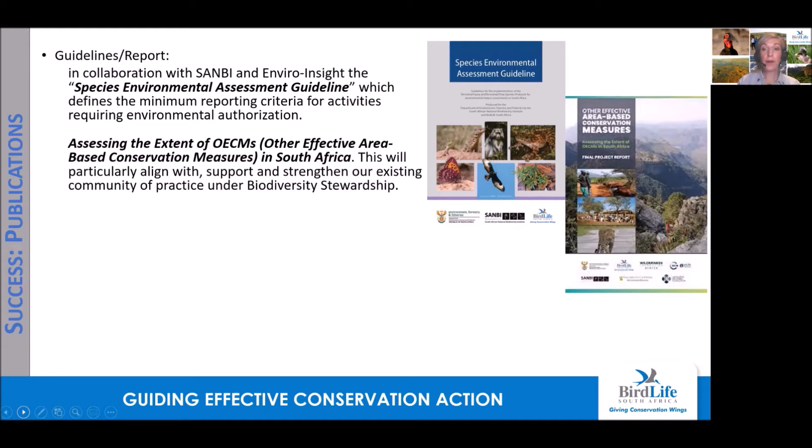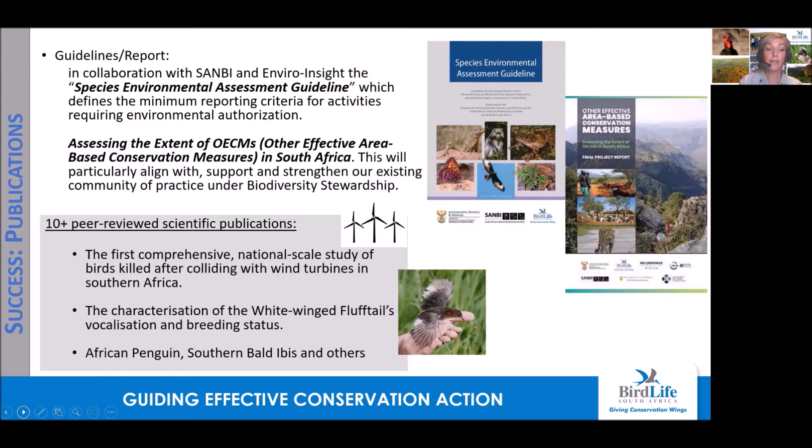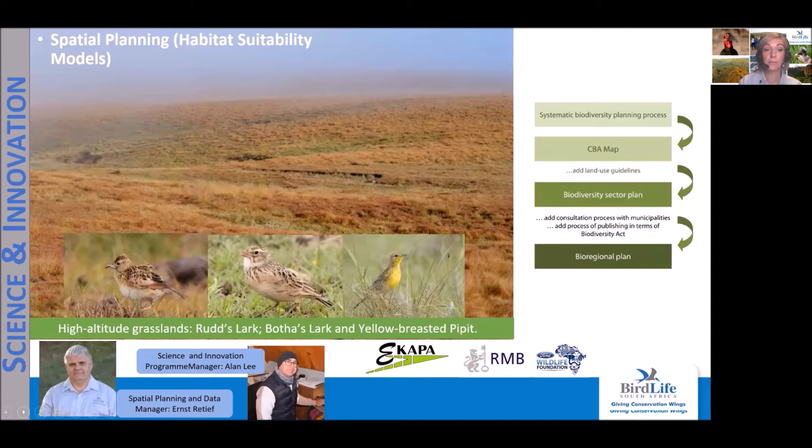We are proud that all our work is based on science. Over the past two years, we as a conservation team have published more than 10 peer-reviewed scientific publications, and these publications help to guide effective conservation action. Our third program, the science and innovation program, brings important scientific support to all our other conservation programs.